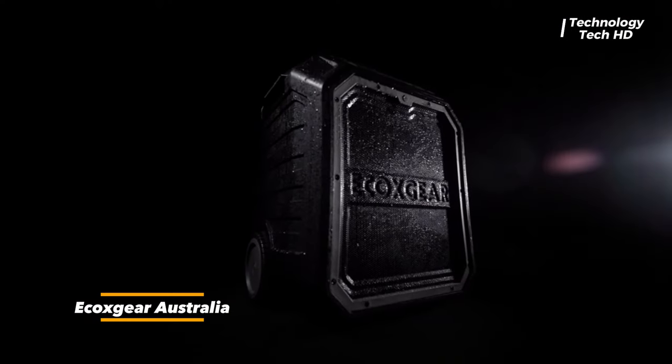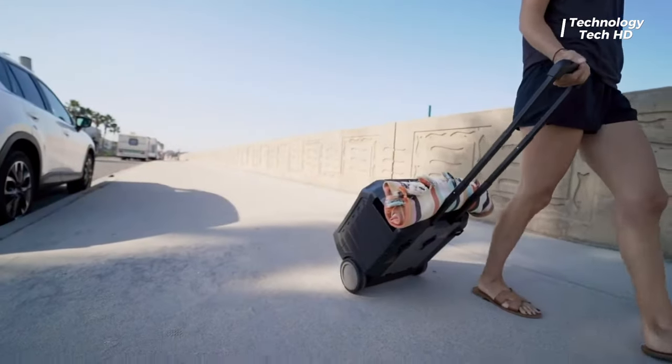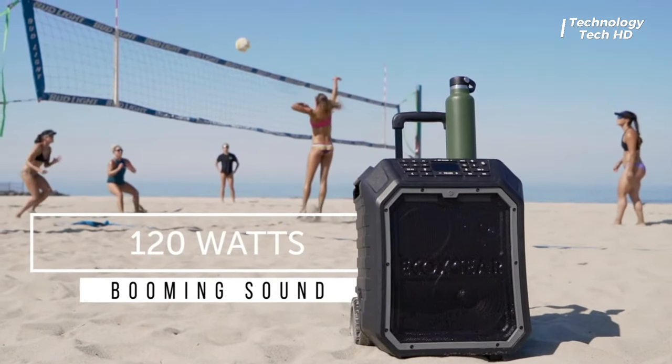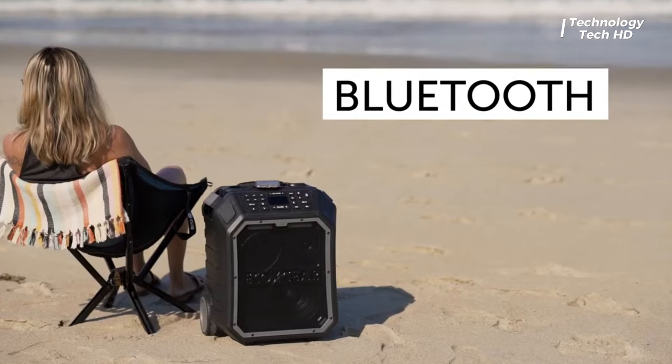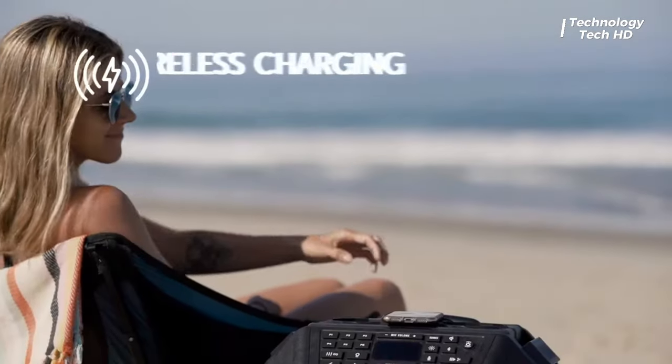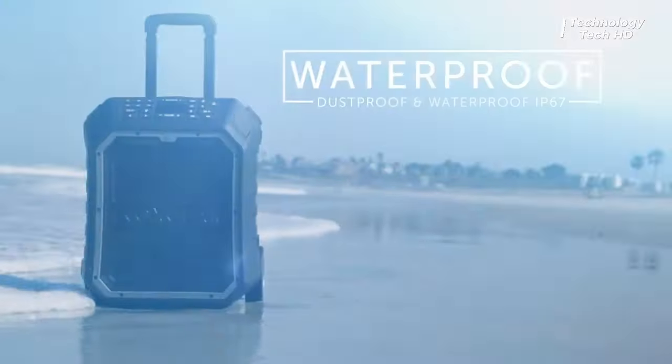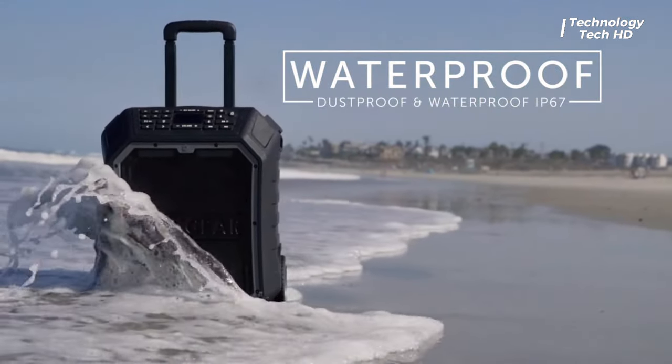Eco Boulder Max — the epitome of durability and exceptional audio performance in the realm of portable speakers. Don't be misled by its robust, rugged exterior; this powerhouse of sound is designed to withstand the elements with unparalleled resilience. The Eco Boulder Max boasts a remarkable 100% waterproof construction.